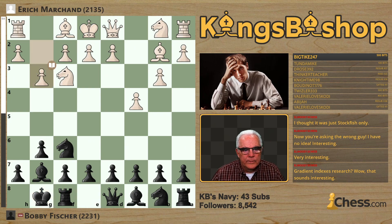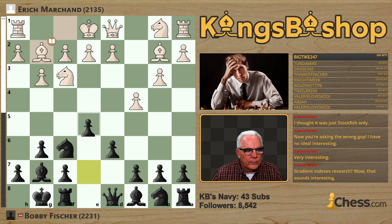Pawn G3, Pawn D6, Bishop G2, and now Pawn E5. Marchand with D4.